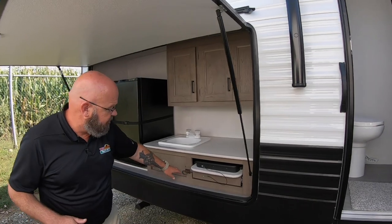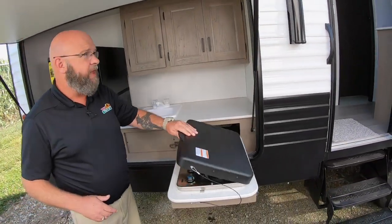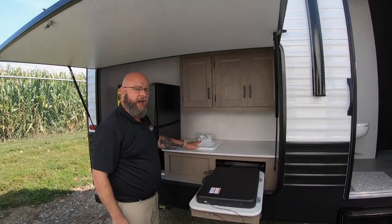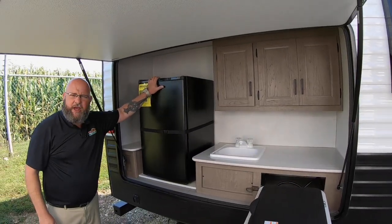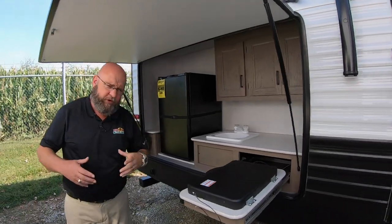Back here, you've got a beautiful outdoor kitchen. You've got a two-burner stove that pulls out — this is underneath the door, so it makes an awning if it's raining. You've got hot and cold running water, extra countertop space, and an Everchill refrigerator out here. Plenty of room to do all your cooking. Let's take a look at the inside of the unit.